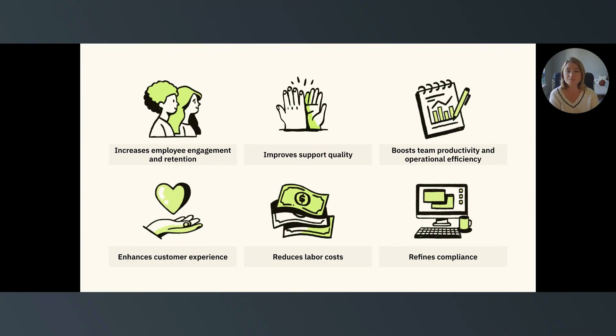Secondly, it improves support quality. Workforce engagement management uses QA tools to improve support interactions and ensure consistently high-quality service. Customer service quality shows how well your support team meets and exceeds customer expectations, industry standards, and customer service goals.